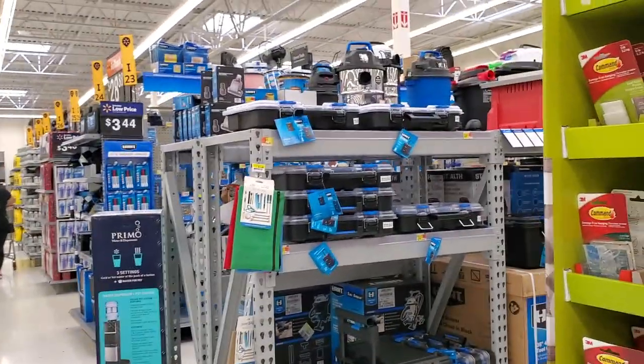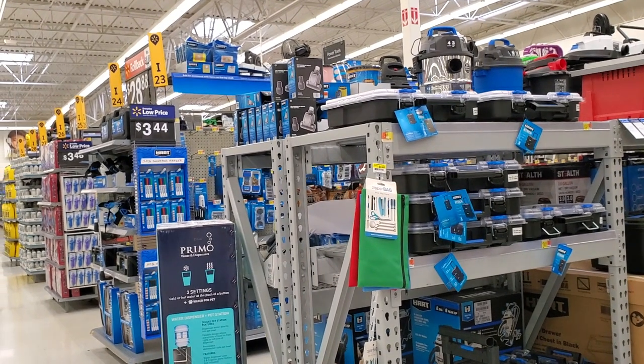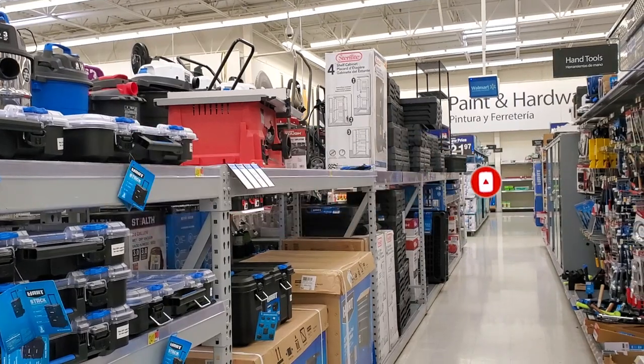Welcome back to another video. Today we're shopping at Walmart — we're going to be looking at the best deals from Hart. Don't forget to help out the channel by subscribing, hitting the like, and hitting the bell icon so we can buy more tools and make more review videos. That's the way YouTubers are supported — by subscribers and likes.